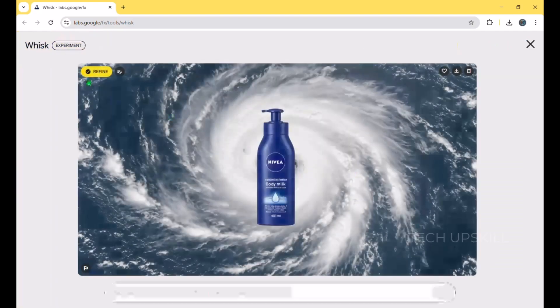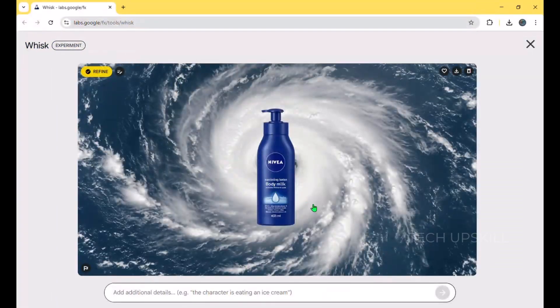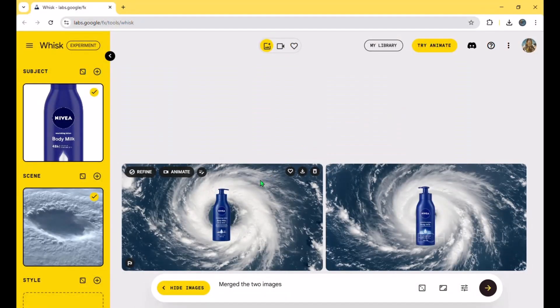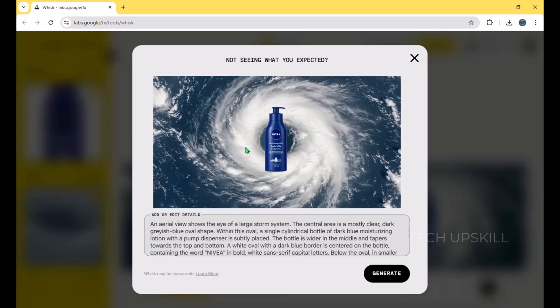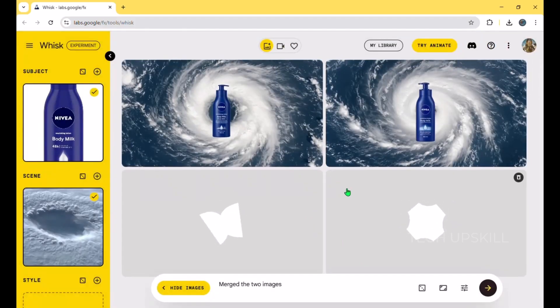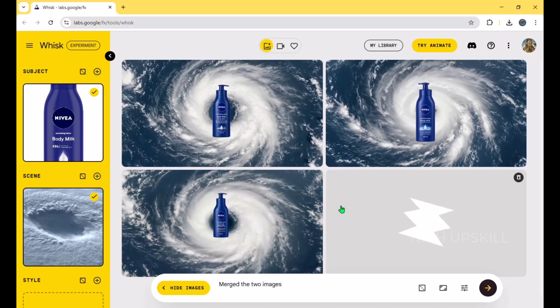One way I've been using this is to create unique visuals for client projects. It's a great way to communicate ideas before a real shoot or design phase. It's also helpful for brainstorming or testing out concepts quickly without having to build full scenes or setups. I know some people worry AI might replace creative professionals, but we're not there yet. This is just a tool — a really helpful one — that we can use to enhance our process.